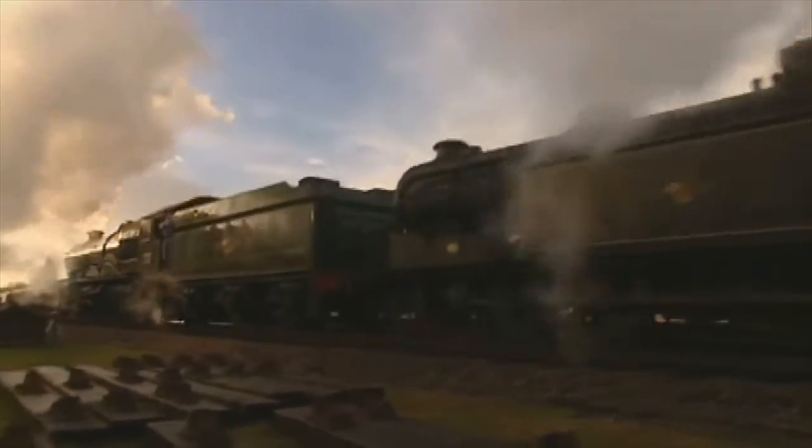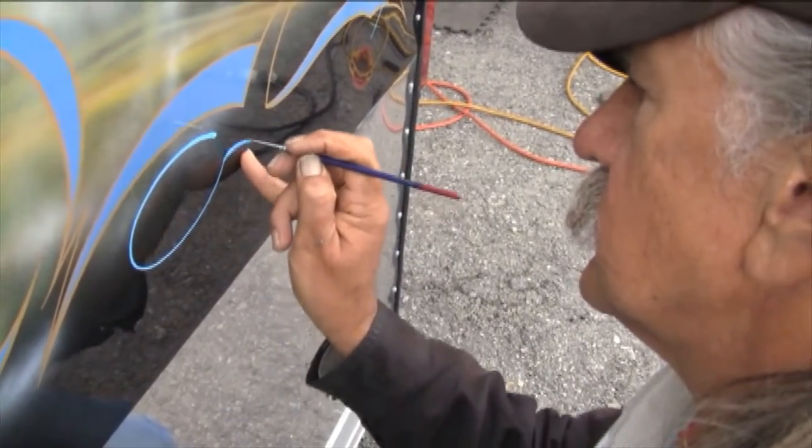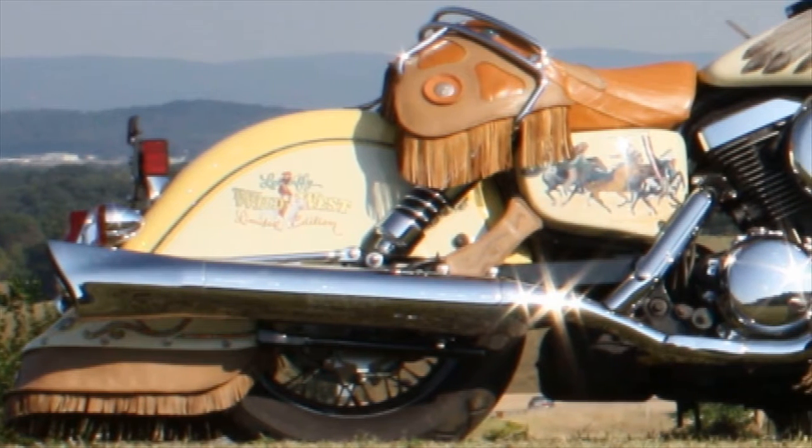The opening of the American West has created what the world now recognizes as this nation's greatest epic. Hand-painted images that empower that portion of our heritage on a special motorcycle will soon be on display. You'll imagine the jangle of spurs,